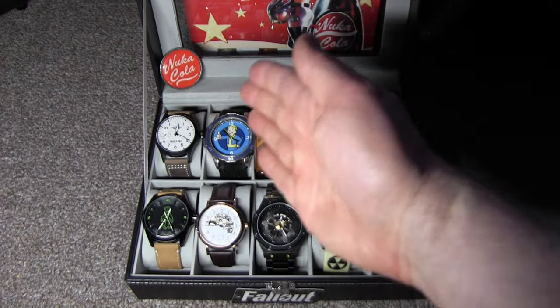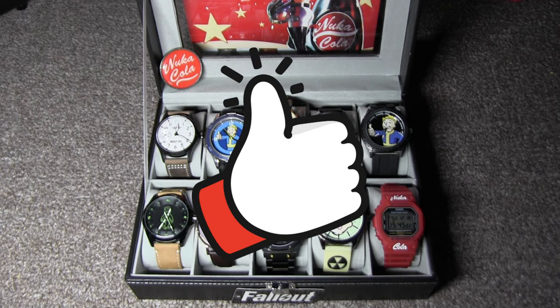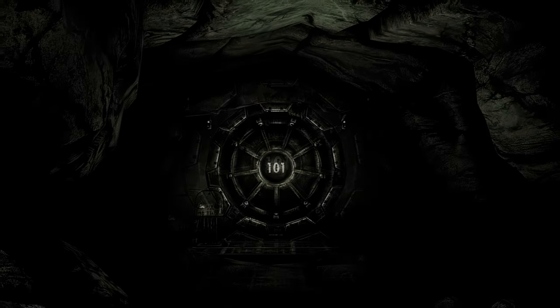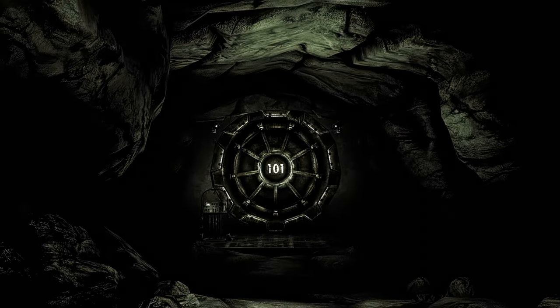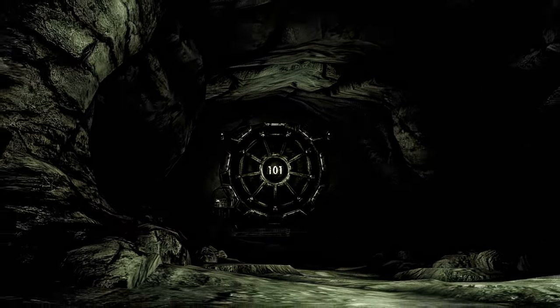I will be giving away three of the very watches you see today to three subscribers who also liked the video and watch till the end. The winners will be tiered into first, second, and third place and announced on New Year's Day in the video description below. The choices will be entirely random — comment if you like, but I will be keeping the watches I give away a secret. Without further ado, let's open the vault, peer into the wasteland, and choose a watch to start our journey.